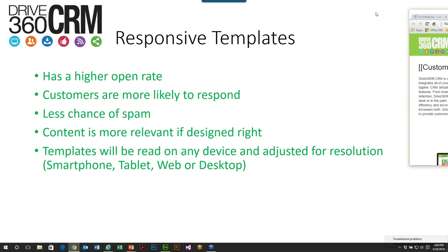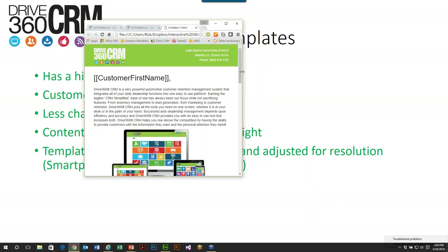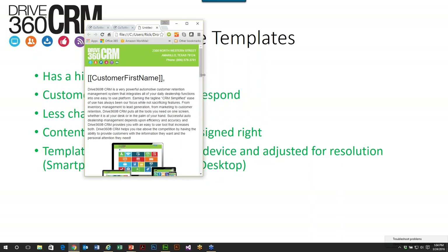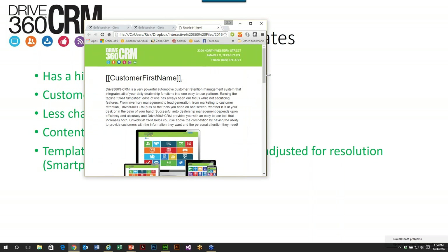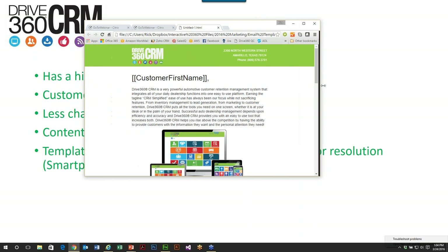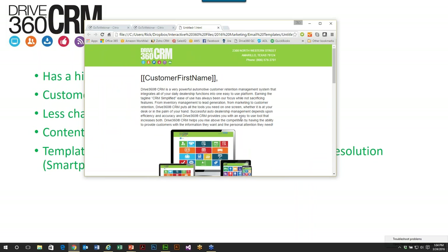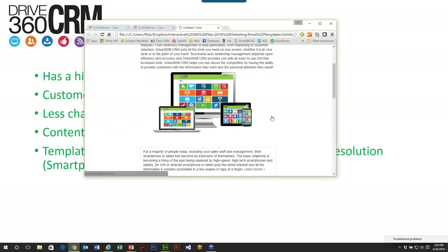Let's talk about what a responsive template is. There's a difference between an adaptive template and a responsive template. A responsive template aligns itself differently depending on the device. As you can see right here, it aligns itself differently as the resolution changes. When a customer gets this on a tablet, it lays out differently. When it's on a smartphone, it lays out differently. When it's on a web browser or Outlook, it looks differently. You want to give the customer the ability to read the whole message and deliver relevant information.